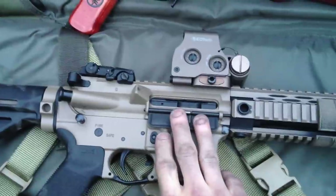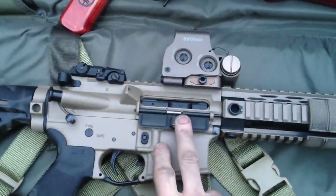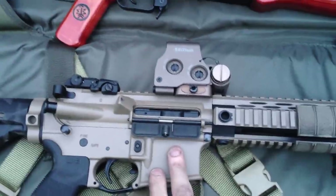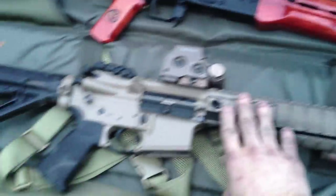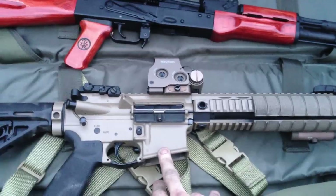That's just a short overview of the piston driven system. Now there is a difference — you've got your short stroke and your long stroke. This rifle here is a long stroke piston. This is as close as you'll come to this.